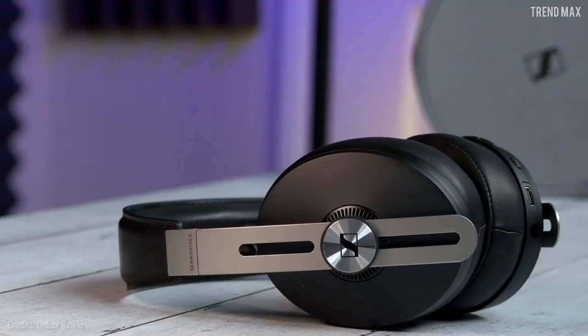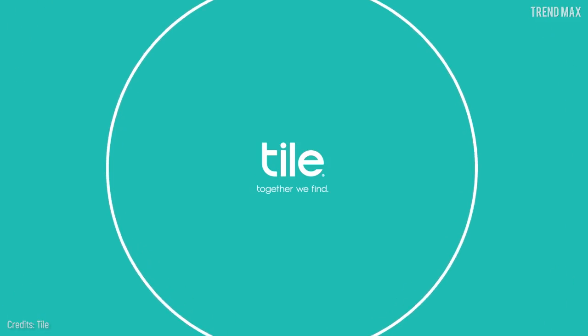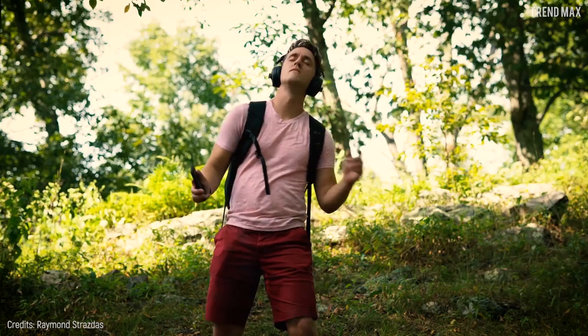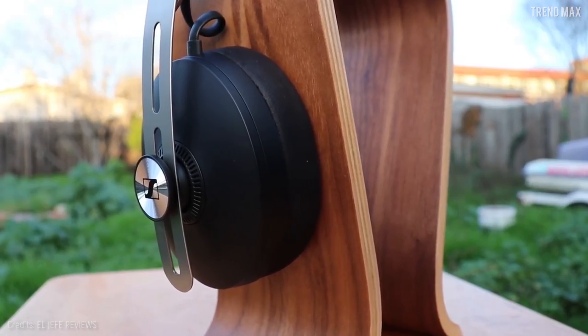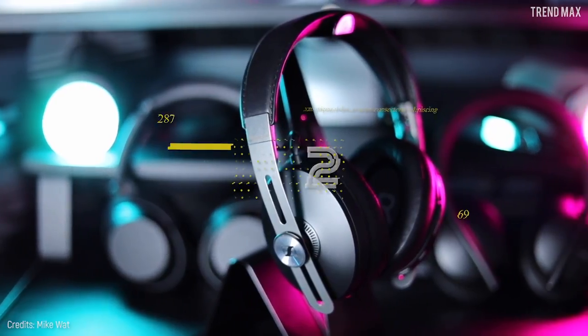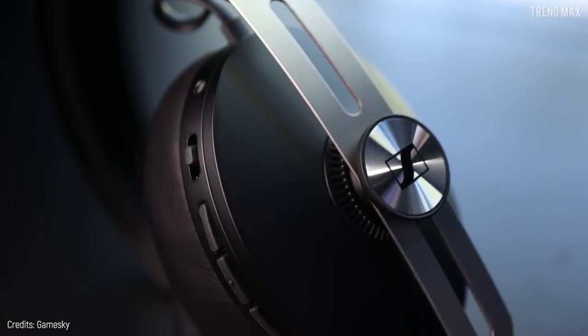Another bonus is a special app called Tile that helps you locate your headphones when you don't remember where you put them. The battery life is extraordinary at 22 hours. The price of this gadget is 400 dollars — it's definitely worth every penny.